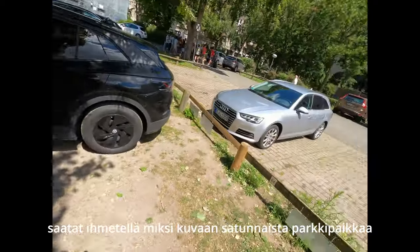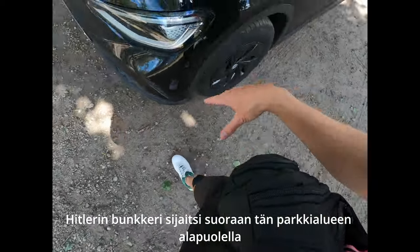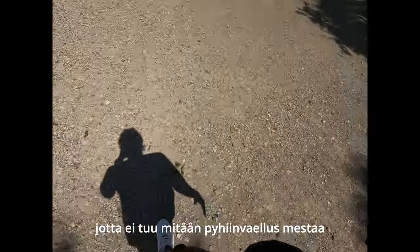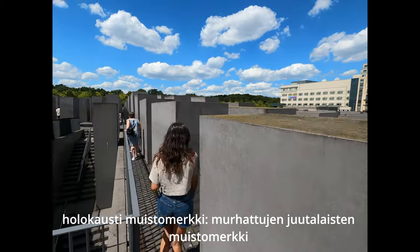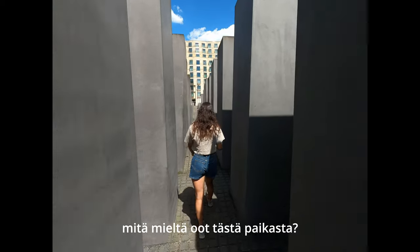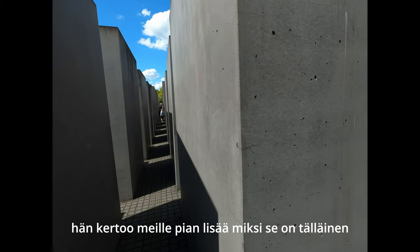You might think why I'm filming a parking lot — I'm standing on Hitler's grave. The Führerbunker, Hitler's bunker, used to be located right beneath this parking lot. There's not really any monuments to depict that, because they don't want there to be any kind of sacred place for people to come to. And here's the Holocaust memorial for the murdered Jewish people — this is what it looks like.